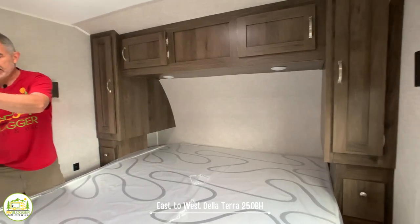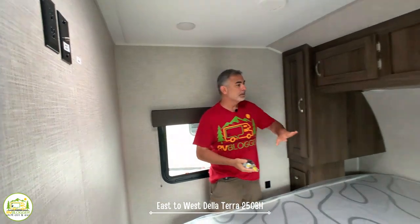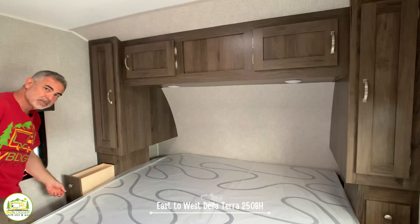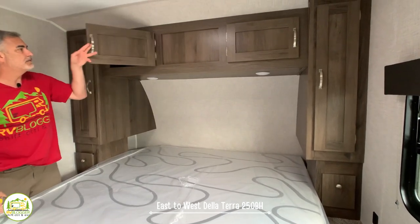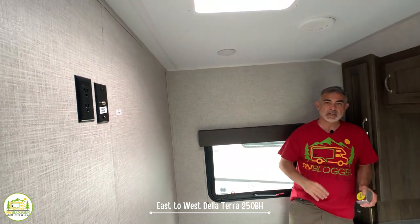Ceiling height in the bedroom is an impressive six feet nine inches. You've got cabinetry built around the bed — both sides have a wardrobe closet with a drawer below. There are little cubbies for storing a glass of water or your phone, USB ports on each side, and overhead storage on both sides. Each side also has a window, plus a fan skylight for cross-ventilation in the evening. There's a cable hookup and TV backer built in so you can hang your TV on the wall right across from the bed.